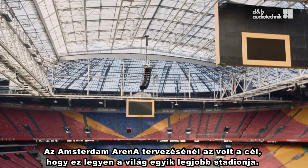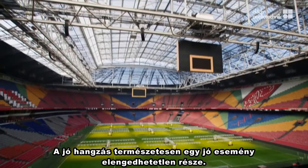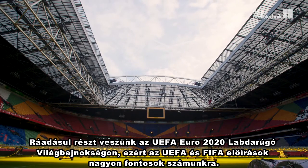The Amsterdam Arena aims to be one of the world's best stadiums, and so we decided to procure a new PA system. Good sound is, of course, part of a good event. In addition, we'll be participating in the UEFA Euro 2020 football championship, so the UEFA and FIFA standards are very important to us.